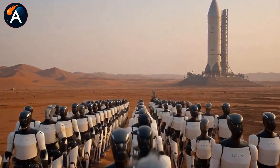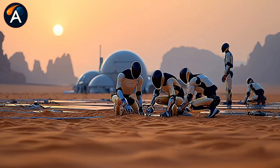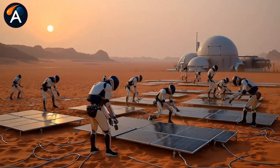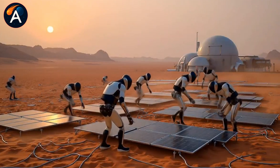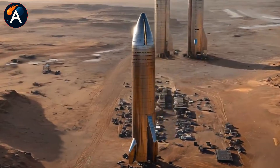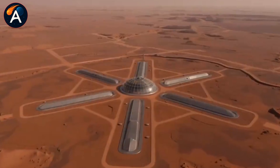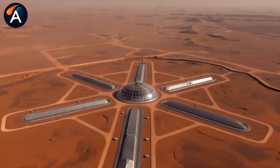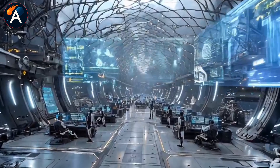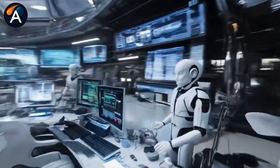Every day spent at Moon Base Alpha moves us closer to becoming a multi-planetary species. Yes, there are delays. Yes, China might plant their flag first. But that entire framing misses what's actually happening here. We're not racing to repeat 1969 — we're building the foundation for permanent human presence beyond Earth. The Apollo astronauts were explorers visiting an alien world. The crews heading to Moon Base Alpha will be settlers establishing humanity's first extraterrestrial home.